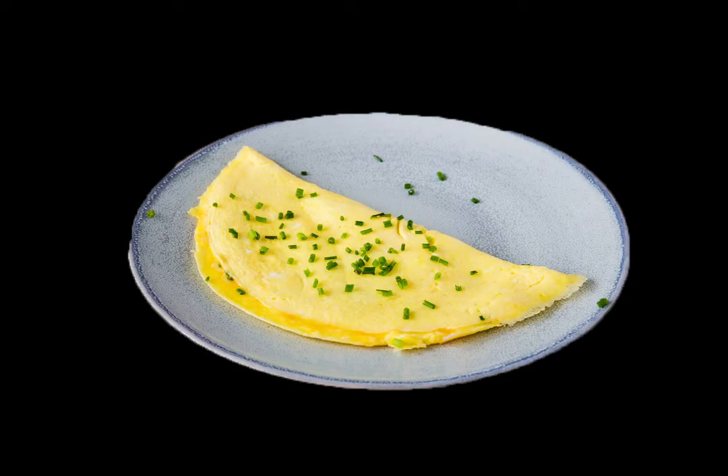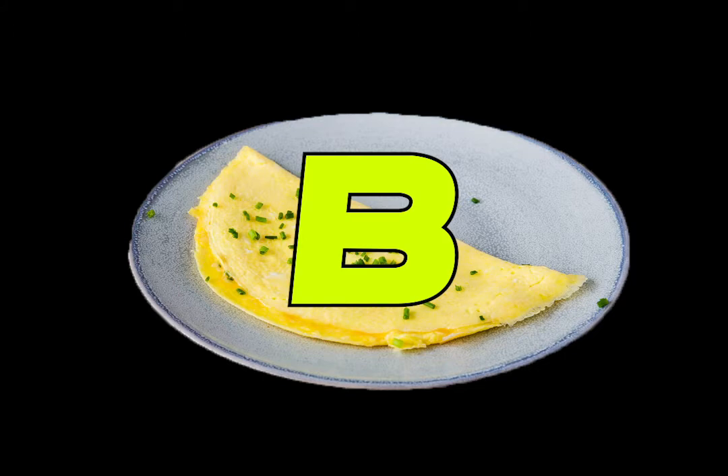Omelets. They're not very practical but they are delicious, depending on what kind of supplies you have. A regular omelet without any filling is kind of trash — not really worth going through the effort. I give that about a B tier, just because it's delicious.